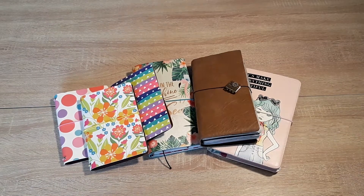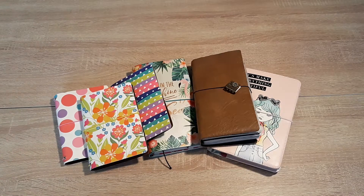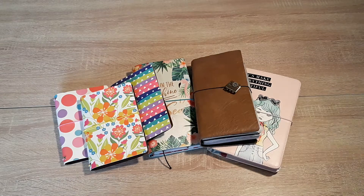Hey there! Welcome to the channel of Paper Mews. My name is Teresa and I'm talking today about Traveler's Notebooks. I love me some planning, some planners and here's my little collection.